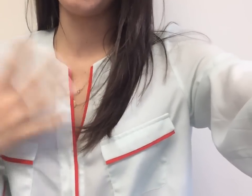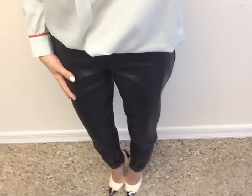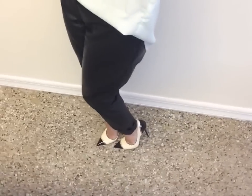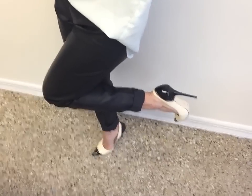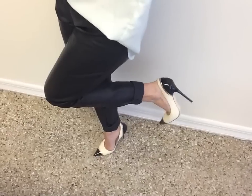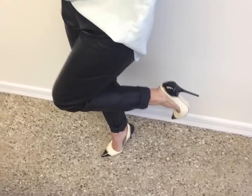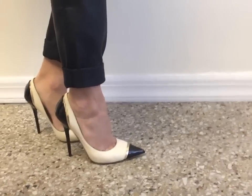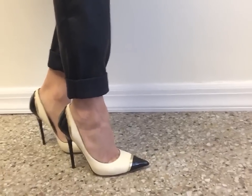For my rainy day outfit, I have on this silk top with a nice red trim detail in a light blue color, and I tucked it into the front of these baggy leather pants you guys have seen a few times. Here are the heels — I'm in love with them. They're Jimmy Choo, two-toned with a little bit of gold on them. They have no platform but they are super high.